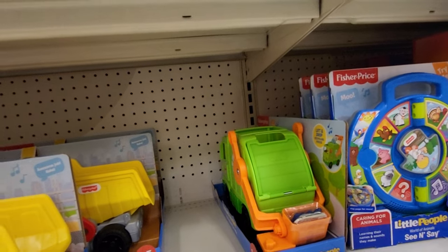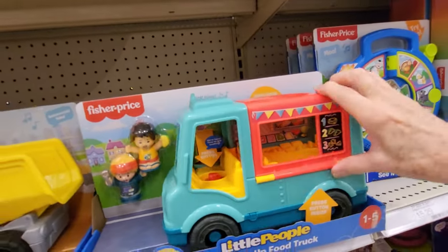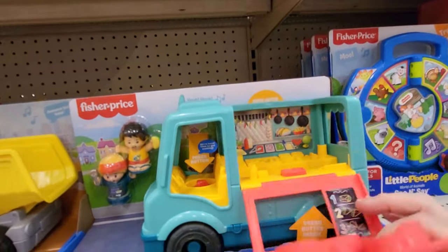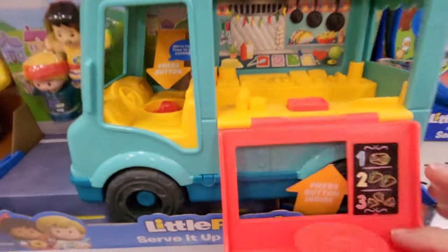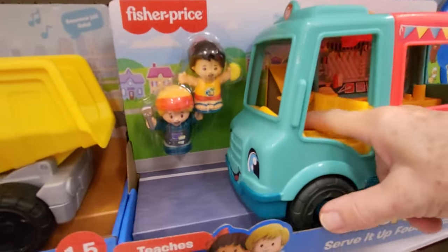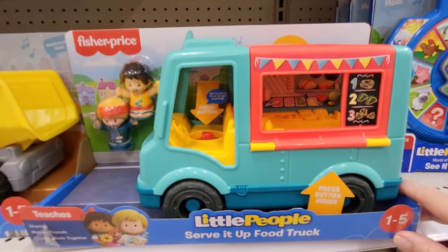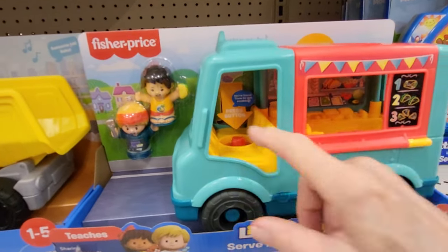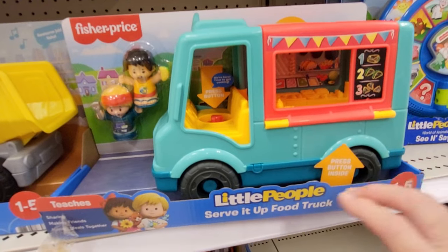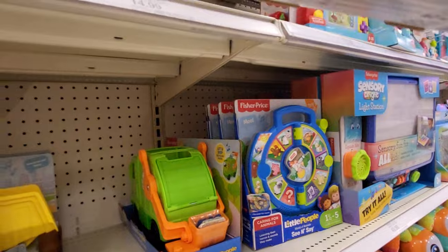I see the serve it up food truck. This looks like it opens up and you see inside the food truck. It comes with two people and you press the button — We're here! Time to get cooking! This is the serve it up food truck and it is $14.99.